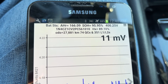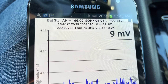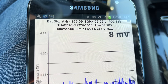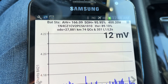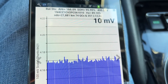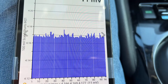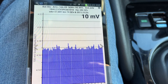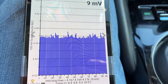That's pretty good. Going down a couple more lines you can see the odometer, and then it says 74 QCs — that means 74 quick charges or Level 3 DC rapid fast charges — and 351 L1/L2, so AC charges whether 120 or 240 volts. The battery is quite well balanced with only 10 millivolts difference between the cell with the highest voltage and the cell with the lowest voltage — 10 millivolts is 0.001 volts, which is very good.